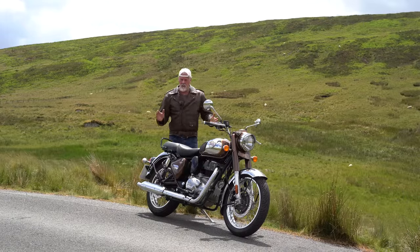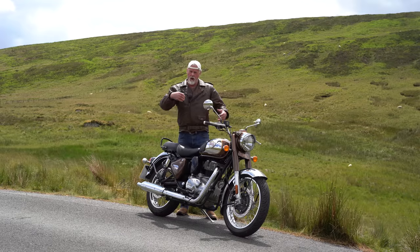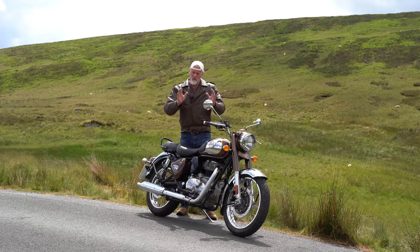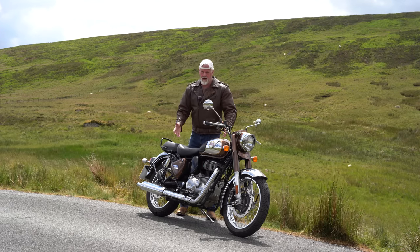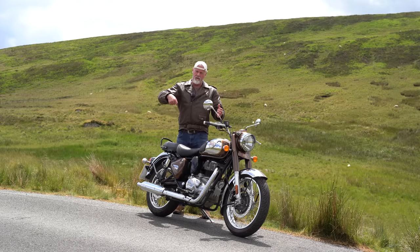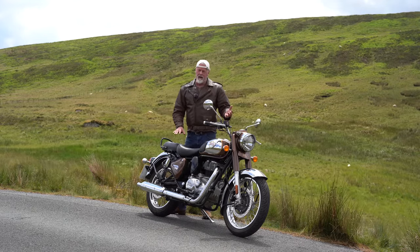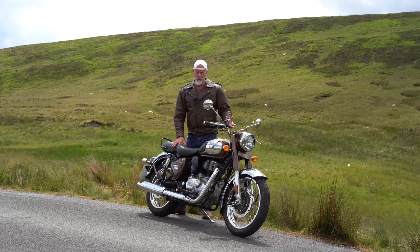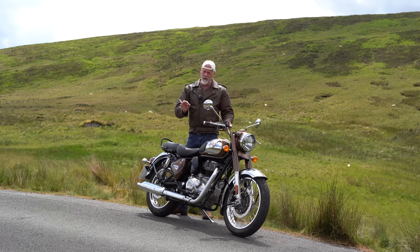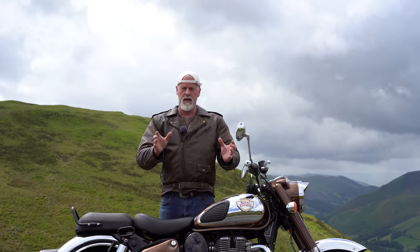If I do have one criticism of this bike, it's that the throttle is a little bit delayed — on and off. If you throttle off or throttle on there's a split second between you doing it and the bike reacting. Coming around a bend with something there and you throttle off, for a moment the bike is still pulling — that can be a little disconcerting. That's probably down to emissions mapping for EU tests. If you've got one of these and you had that throttle problem, tell me if you managed to solve it.